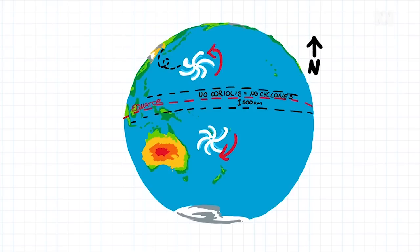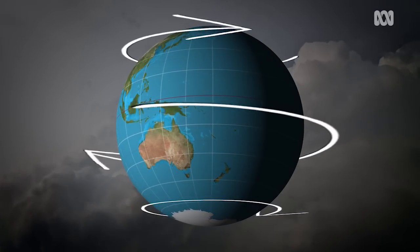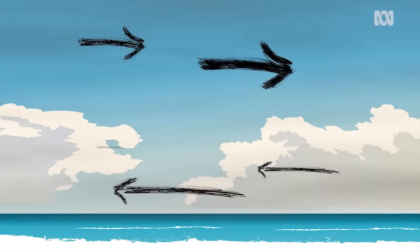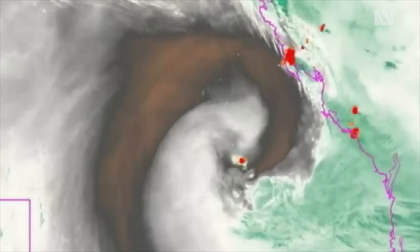The Coriolis effect is where the air gets curved as it moves across the globe, because the Earth rotates faster around the equator than at the poles. A cyclone also needs what's called low vertical shear — that's when a layer of air is going at a different speed or direction to the layer of air above it. But even if all of those criteria are met, there's no guarantee a cyclone will form. It's always a bit tricky to tell which little disturbance is going to go rogue and turn into the next big one.